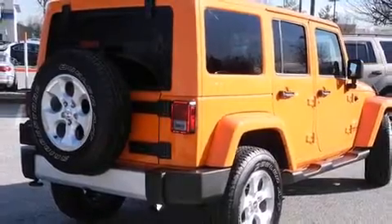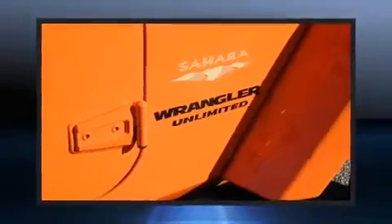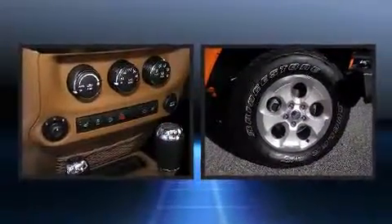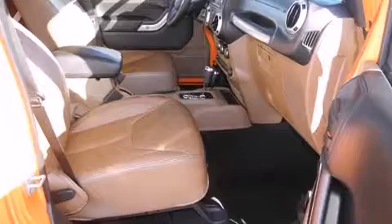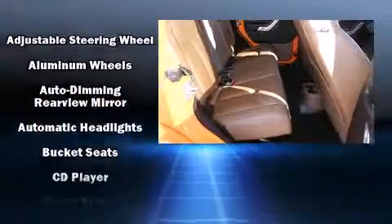Jeep prioritized comfort and style by including a tachometer, a leather steering wheel, a trip computer, an outside temperature display, heated door mirrors, and power windows.